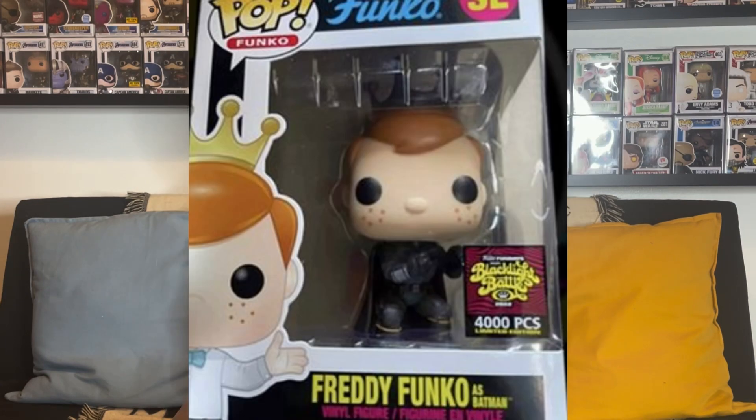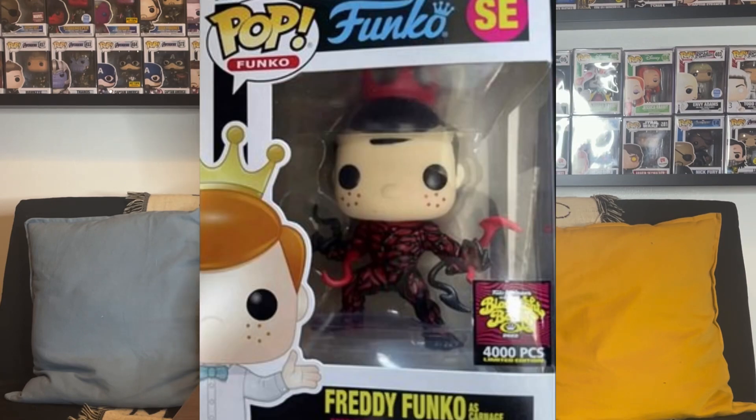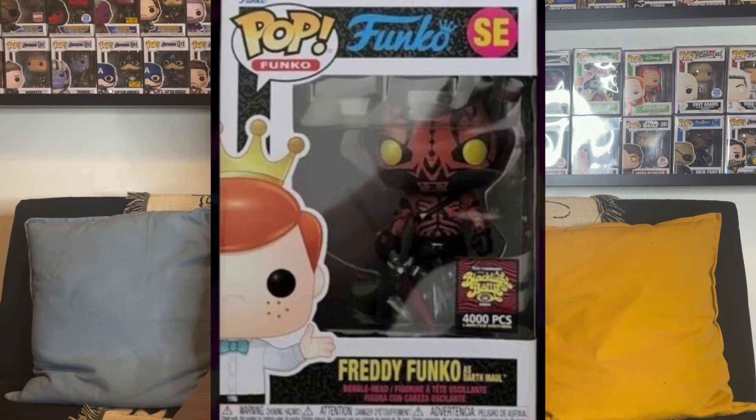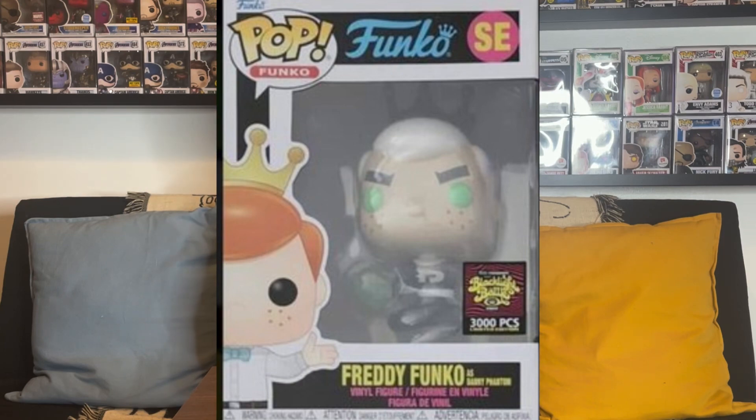We've started to see some photos come out from people on the west coast or even internationally in Europe who have started to get their Boxes of Fun. There are some really cool characters you could potentially get. Some of them include Freddy Funko as Tron, Freddy as Batman, Freddy as Carnage, Freddy as the Mandalorian, Freddy as Han Solo, Freddy as Darth Maul, and Freddy as Danny Phantom. There are also some variants like GI Joe ones and Masters of the Universe ones.